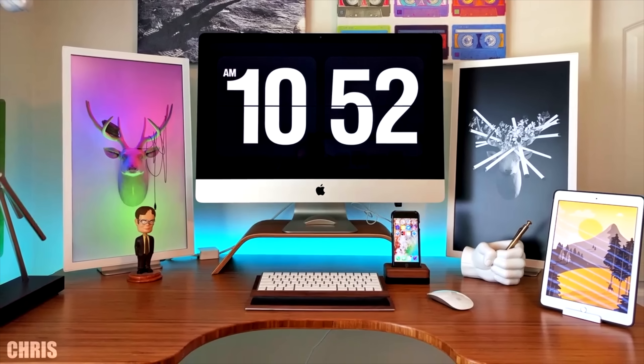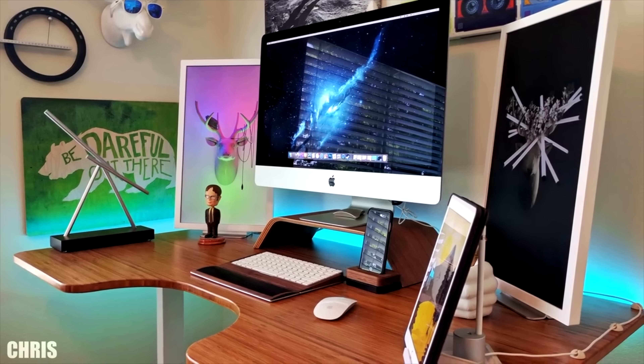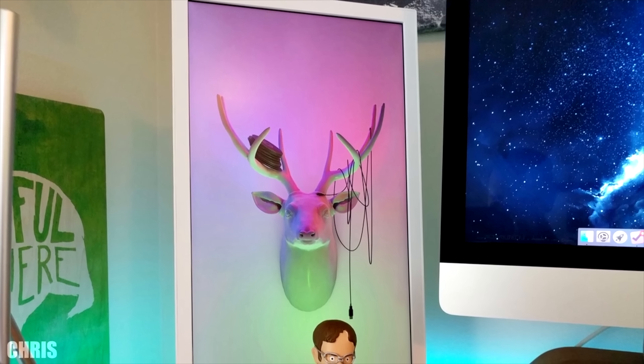Here's another unique and colorful setup that got my attention. Chris from episode 66 blew me away with his creativity. I wouldn't even call this a setup — this is art. This setup belongs in a glass cube somewhere in a museum.